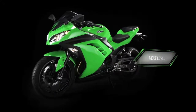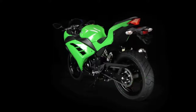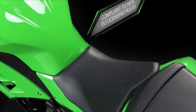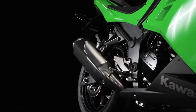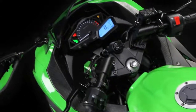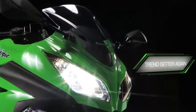Now Kawasaki takes the nimble Ninja to the next level with the introduction of the Ninja 300. Fully compliant with new European motorcycle license legislation, this is going to be the small capacity, entry-level bike to be seen on, singling Kawasaki out once more as the trendsetter in this popular class.